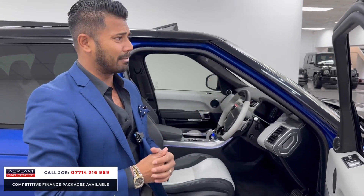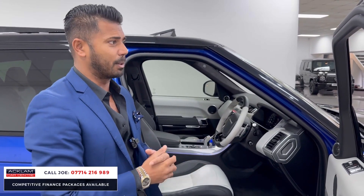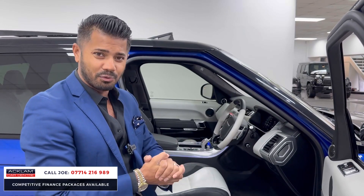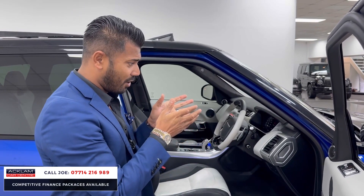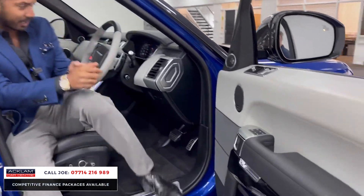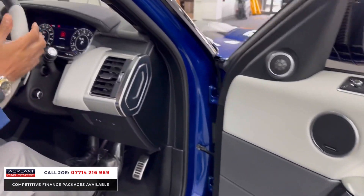I'm led to believe the new model Range Rover Sport SVR — with a slightly changed title — isn't going to be available for months and months, and when it does become available it's going to be double the price of this. Do I see the value? We'll soon find out. But certainly for what this is going to go for, I just think it's brilliant — brilliant value for money.